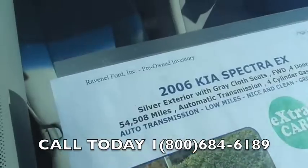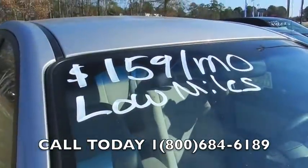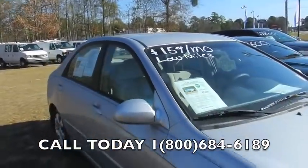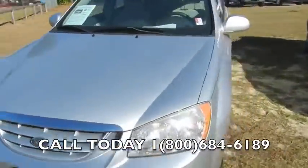It has extra low mileage of fifty-four thousand five hundred and eight miles. You can get payments as low as $159 a month — we'll come back to that in just a moment. If you need a car that gets good gas mileage, this just might be the one for you.